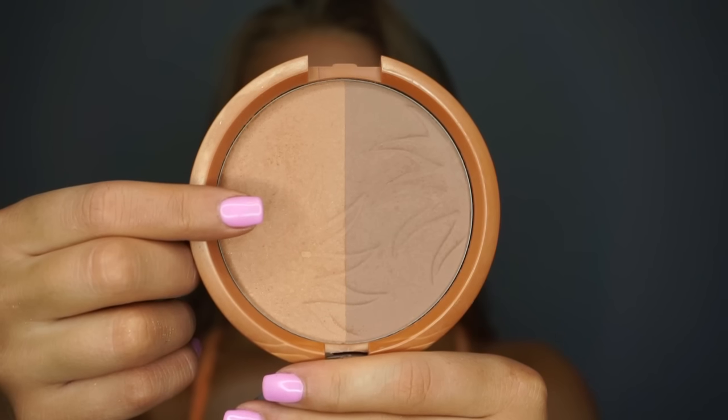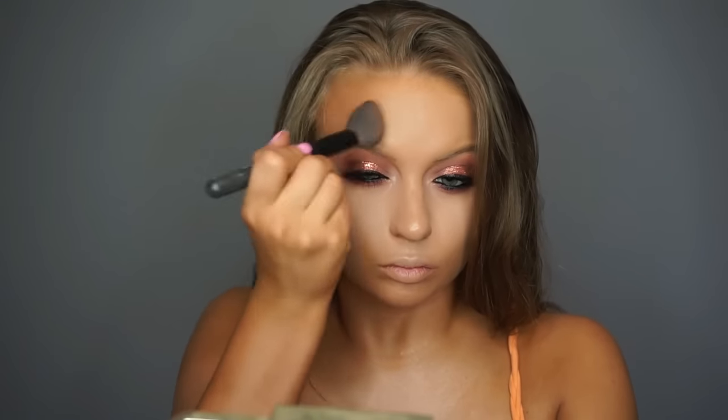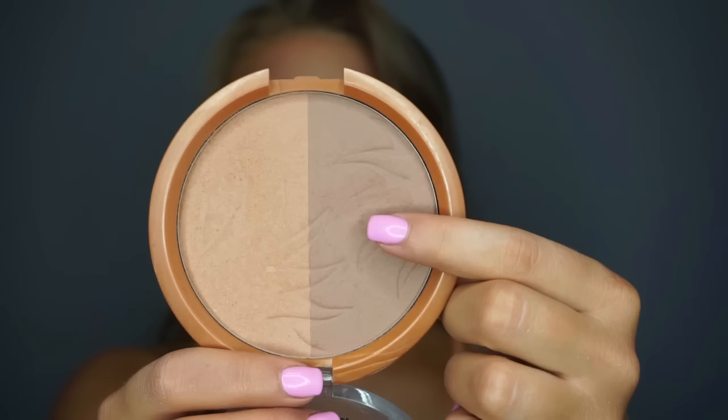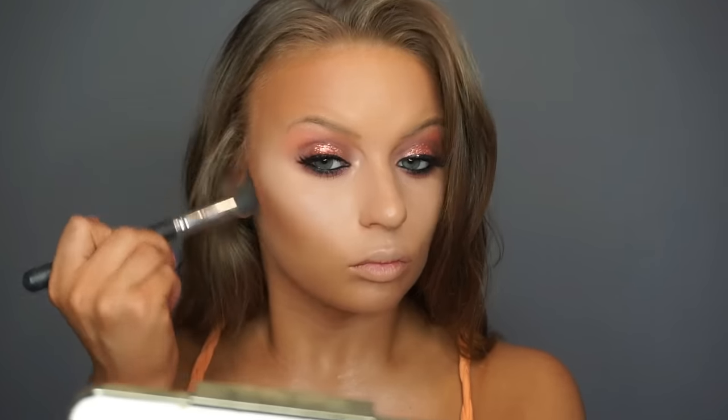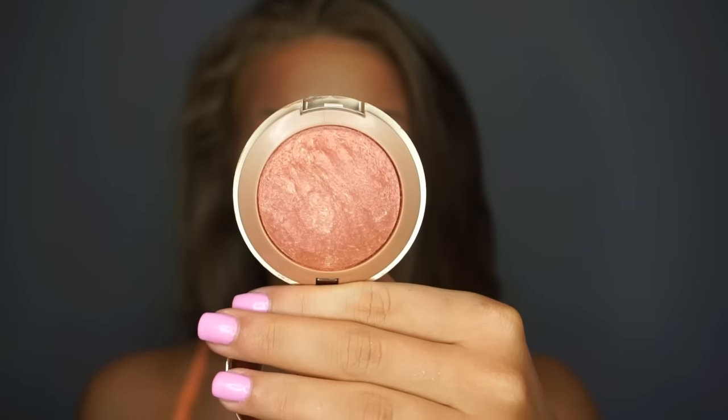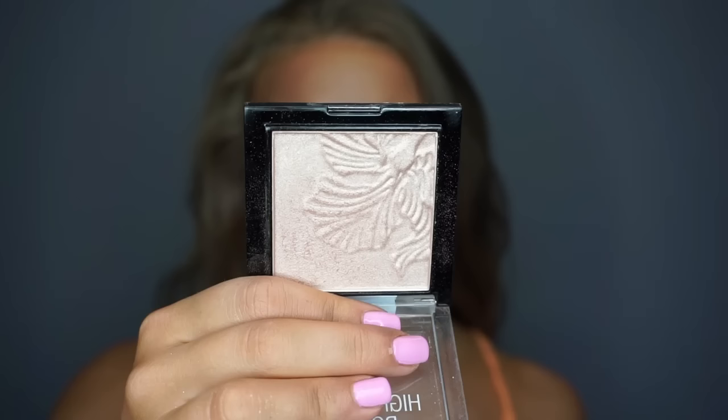After that, I went in with my mascara and my lashes. The lashes that I used today are the Ardell Studio Effects in Style 110. Then I'm going in with the Milani XL Bronzer on the warmest side to bronze the face, and then taking the cool side and using it to contour. After that, I'm taking the Baked Blush from Milani in the shade Rose D'Oro and applying it to the cheeks.